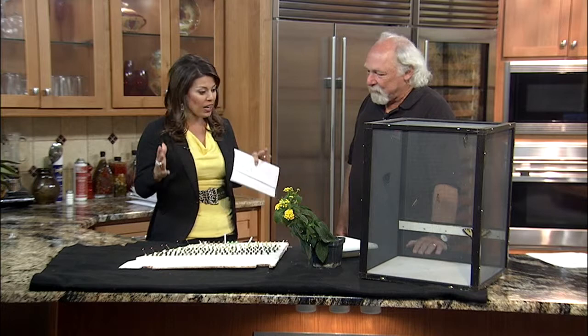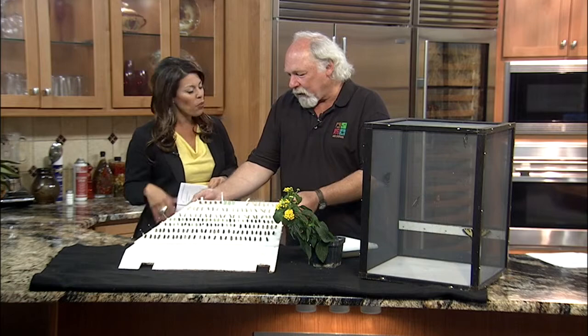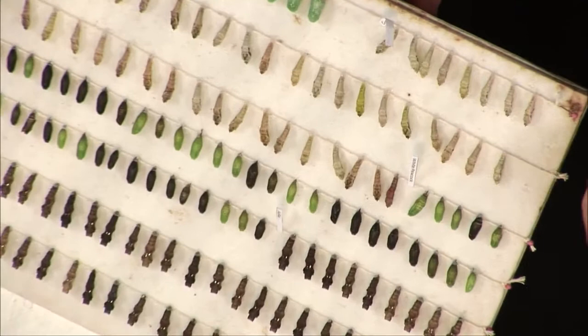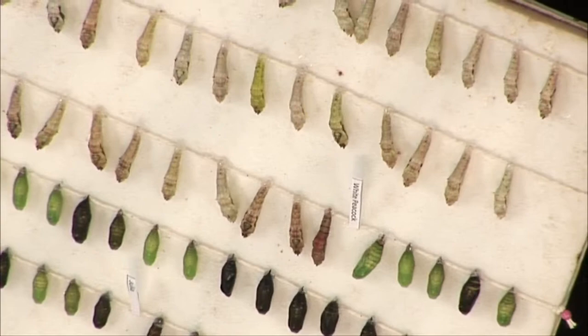You brought some things in with you — obviously some butterflies. Let's start here. What are we looking at? These are actually the chrysalid stage, or the pupal stage, of the butterflies. The common folk refers to them as cocoons, but they're like cocoons — they're not cocoons. They're called chrysalids or chrysalis. Basically, this is the stage between the caterpillar and the adult, and they have to completely transform from all the caterpillar characteristics into the beautiful butterflies that they become.